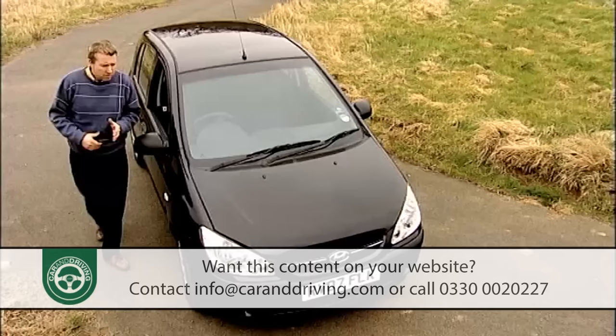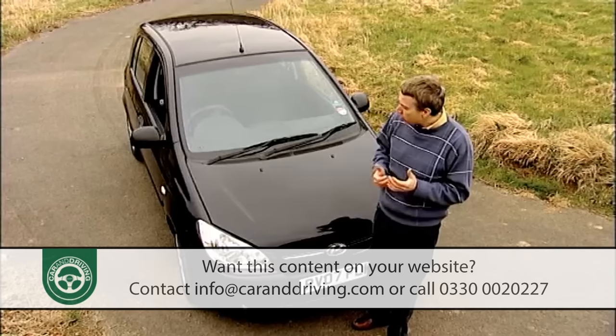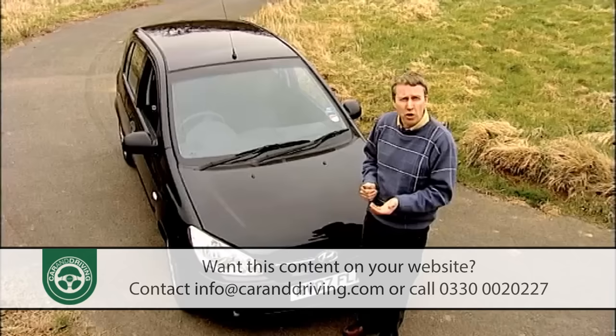Both three and five-door versions were available from this South Korean Super Mini's launch in October 2002, with a range of trim levels that went from GSI through to Sport and then topped out at range-topping CDX.